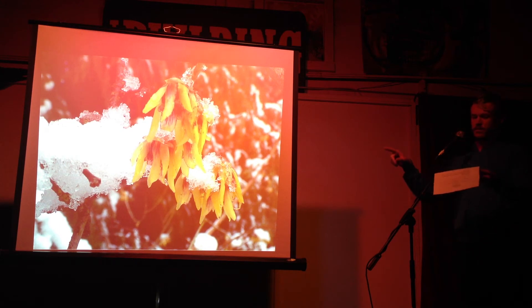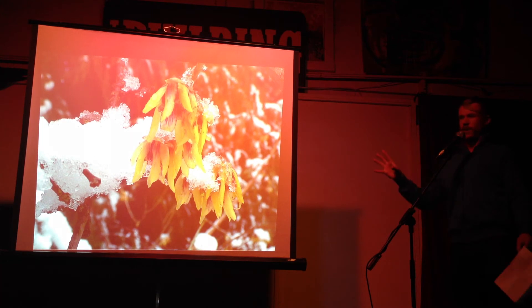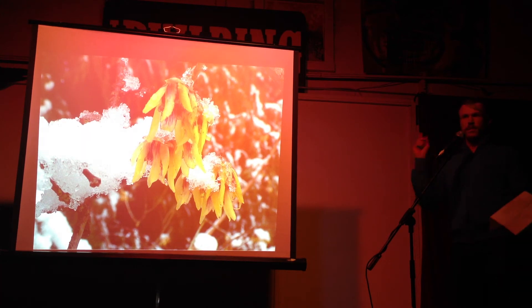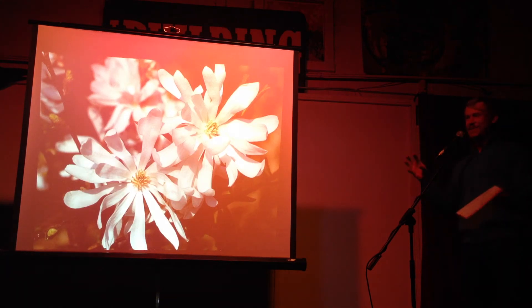This is one of my other favorites — Chimonanthus, also called wintersweet. You can smell it from like 100 yards away. The wind blows and you just know the Chimonanthus is blooming. I have to find it — I know it's there somewhere.